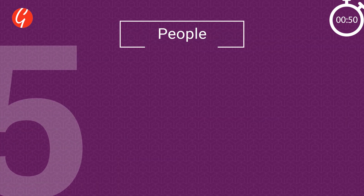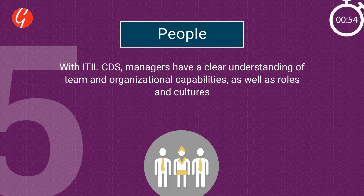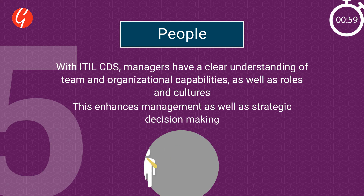And five: People. With ITIL CDS, managers have a clear understanding of team and organizational capabilities, as well as roles and cultures. This enhances management as well as strategic decision making.